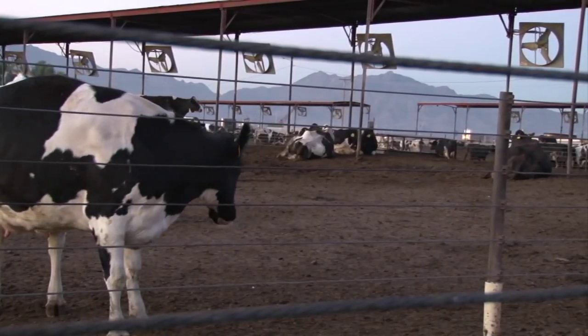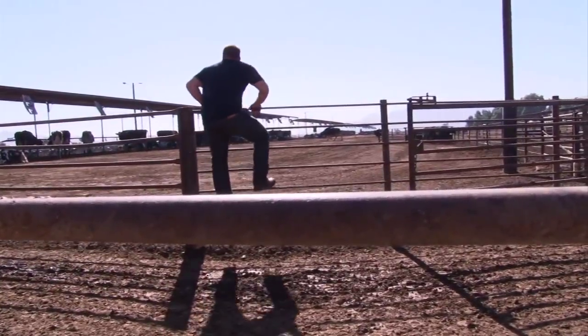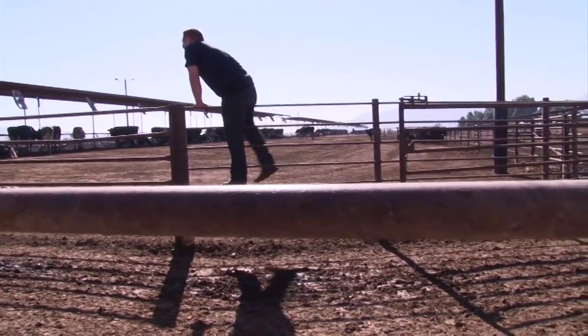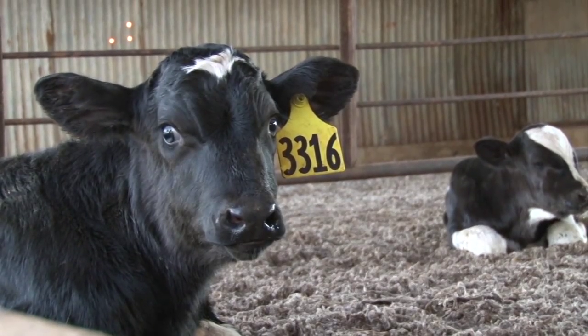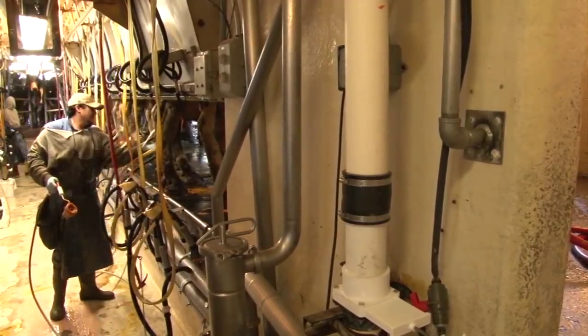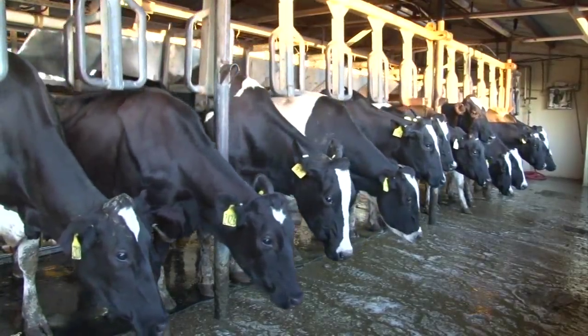As the sun peaks over the Estrella Mountains, Kevin Dan rises and checks on his hooved employees. They'll come back and lay down in a nice spot, and this is when they make more milk. He has more than a thousand Holstein cows to keep an eye on — they're milked up to three times a day, and the hundreds of gallons travel just down the road.